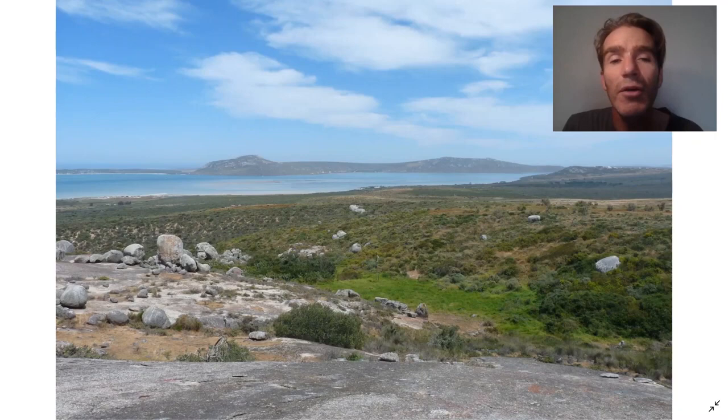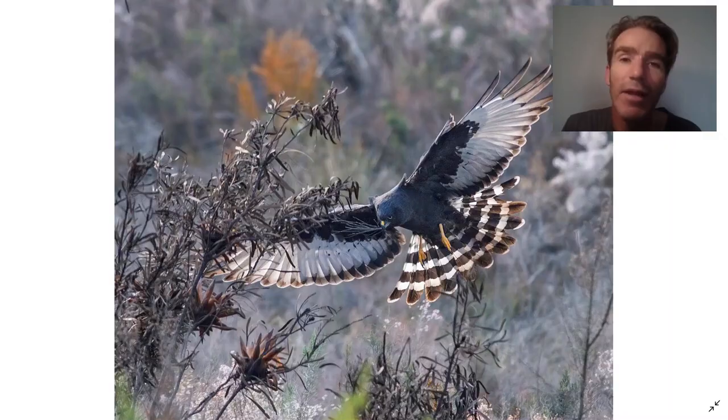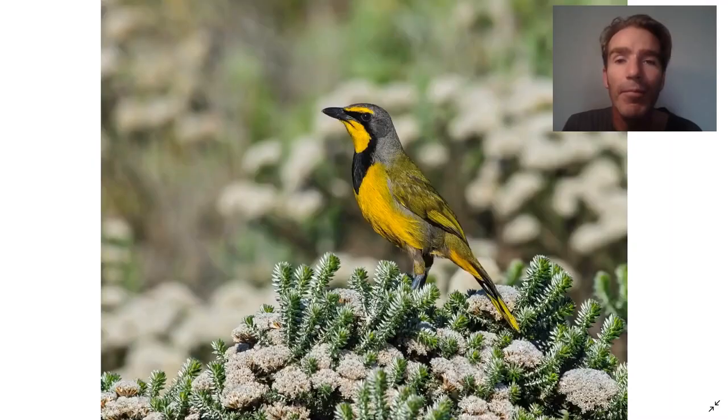Next we're going to take a day trip up the west coast to the West Coast National Park. There's a beautiful lagoon here called Langebaan Lagoon. In the national park there's a lot of fynbos habitat. Some of the birds we're going to be looking for are the Southern Black Korhaan and the beautiful Black Harrier, which is really one of the most attractive raptors in the world. Another bird we can see is a Bokmakierie, which is named after its very distinctive vocalisation.